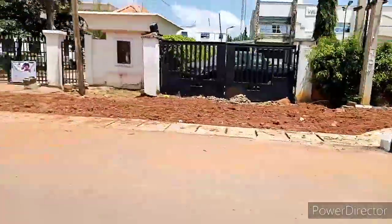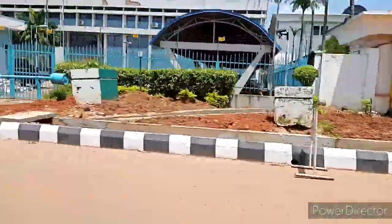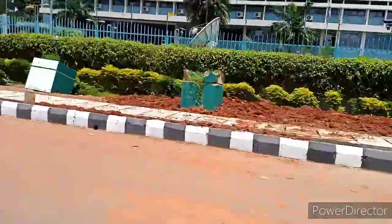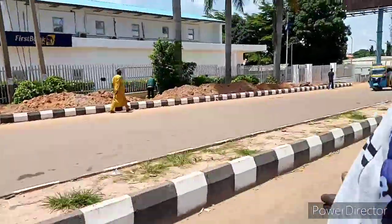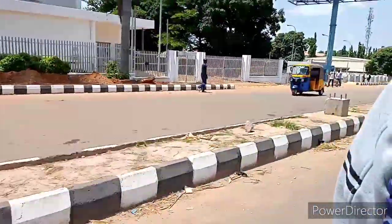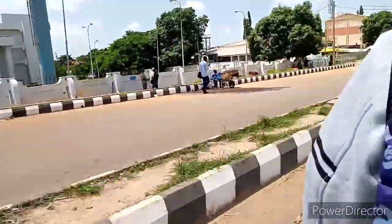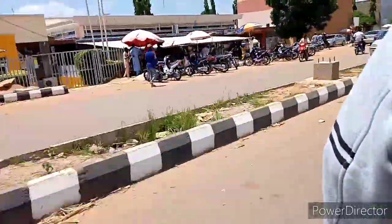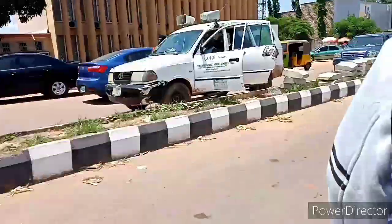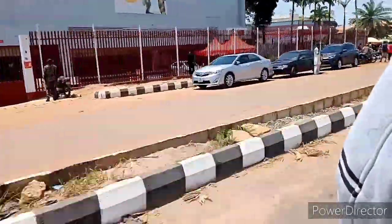On this road we have lots of banks — we have FCMB, Sterling Bank, UBA, First Bank, Union Bank, and Zenith Bank, all on one lane. It's very easy since I bank with First Bank, and it's close to the house. We are already in the market now — if you notice, the road is getting busier, and this is the HL office.